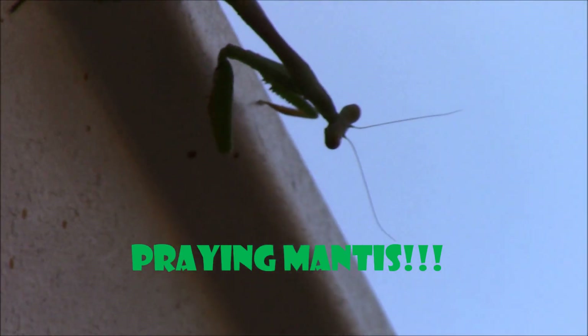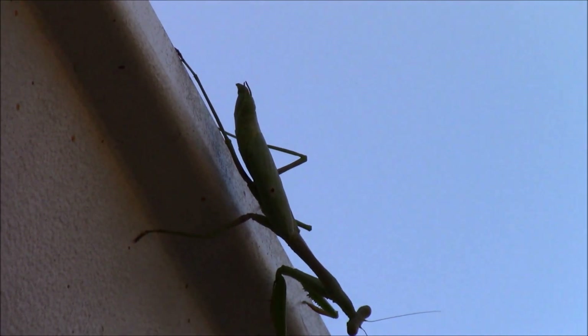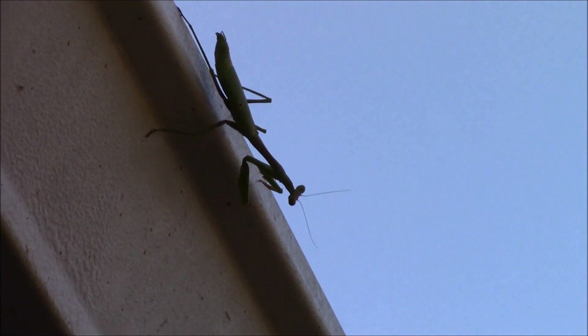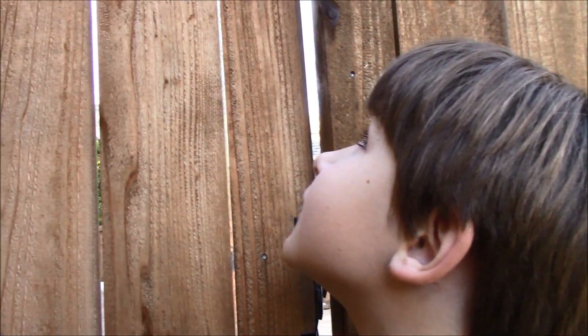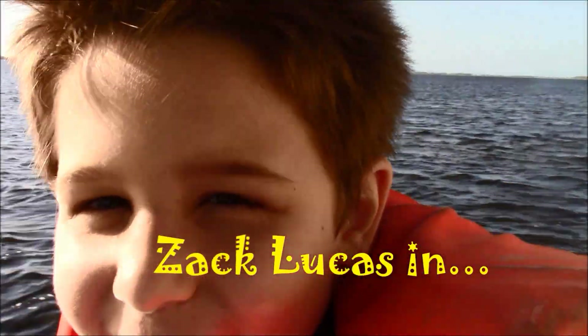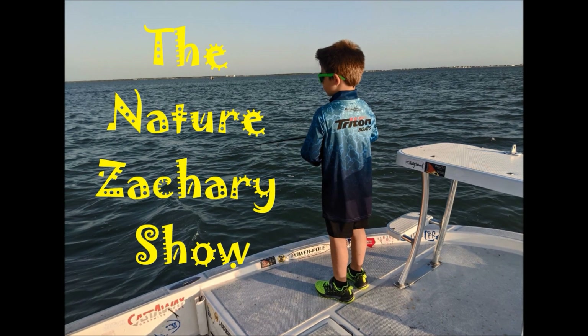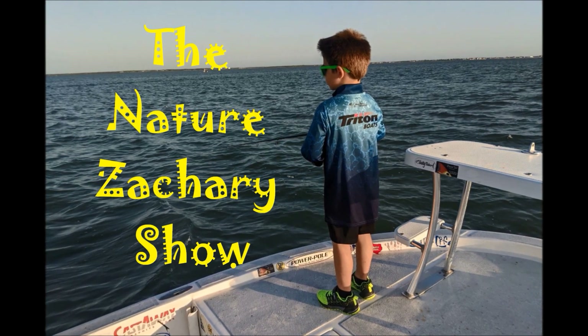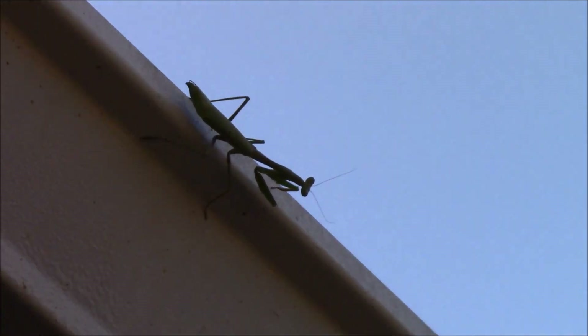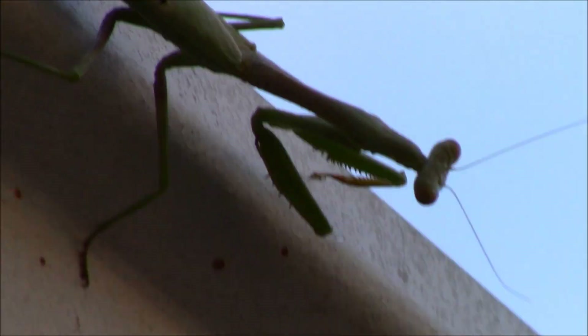Look at that — how cool is that? It is, in my opinion, like the coolest bug there is. They're so neat. Zach never saw one in real life until right now. He's just up there on our garage, and let me see if I can get closer. I'll try to get a really zoomed-in shot here.